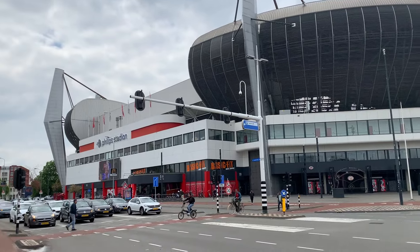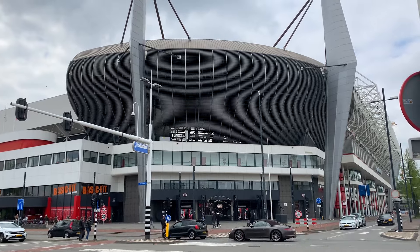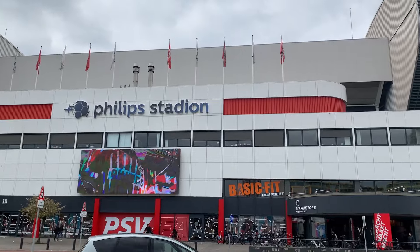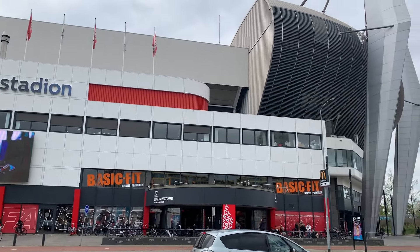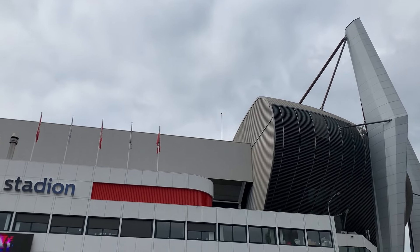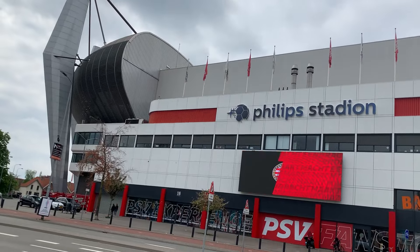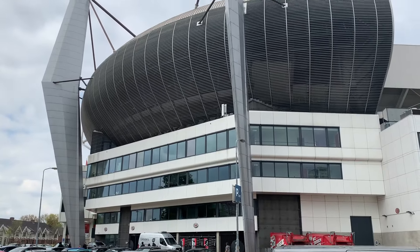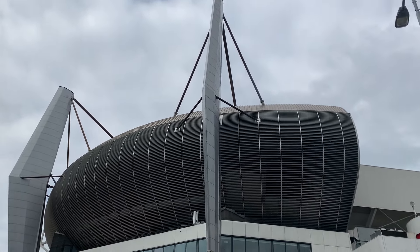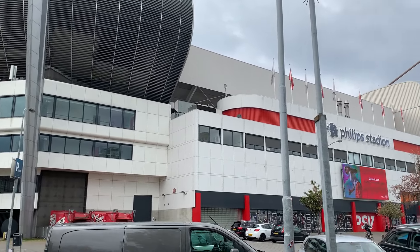Eindhoven is a vibrant city in the southern part of the Netherlands. It's known for its strong ties to technology and innovation, earning it the nickname Brainport. The city is home to the Eindhoven University of Technology and the High Tech Campus, where many tech companies and startups are based. The legacy of Philips, the electronics giant founded in Eindhoven, has significantly influenced the city's technological landscape.